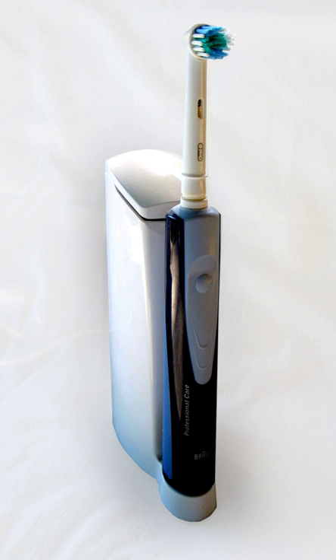NiCad batteries of this period suffered from the memory effect. The GE Automatic Toothbrush came with a charging stand which held the handpiece upright. Most units were kept in the charger, which is not the best way to get maximum service life from a NiCad battery. Early NiCad batteries tended to have a short lifespan. The batteries were sealed inside the GE device, and the whole unit had to be discarded when the batteries failed.